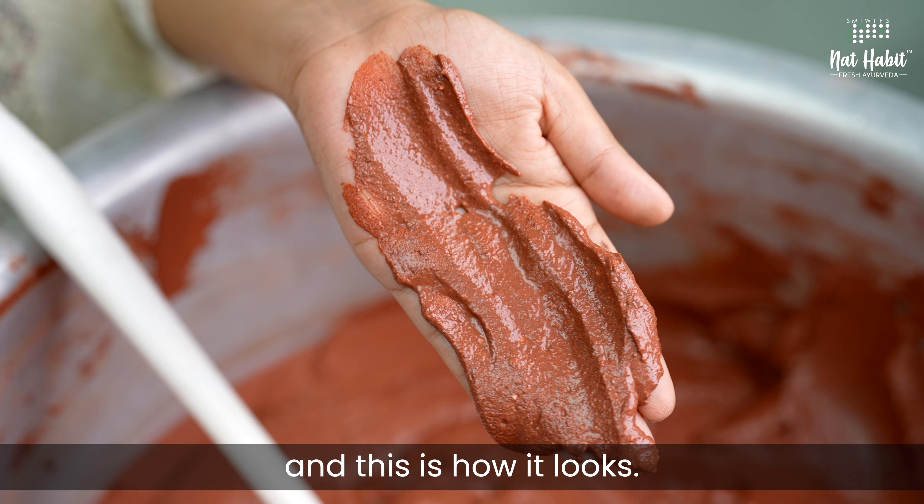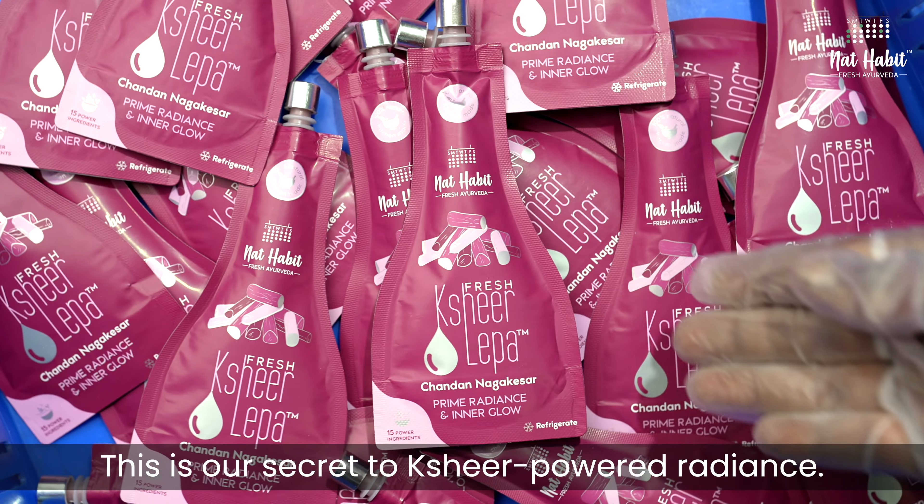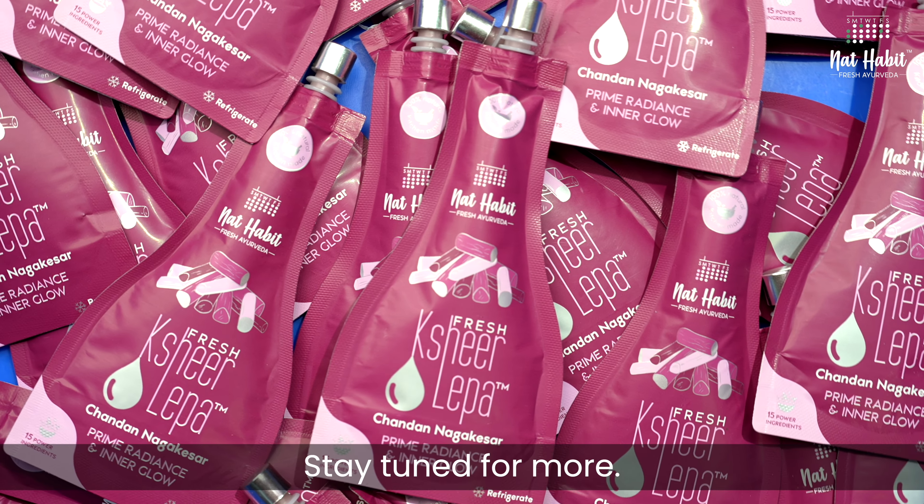Smells so fresh and this is how it looks. This is our secret to Sheer Powered Radiance. Stay tuned for more.